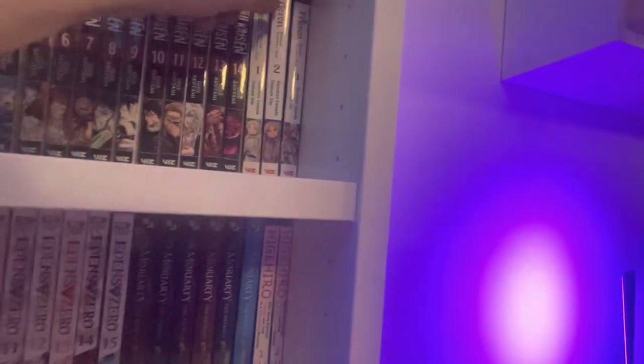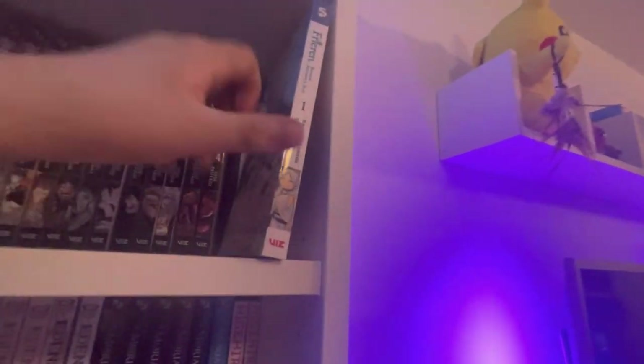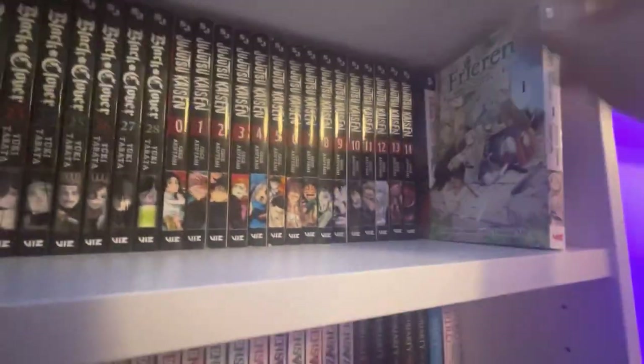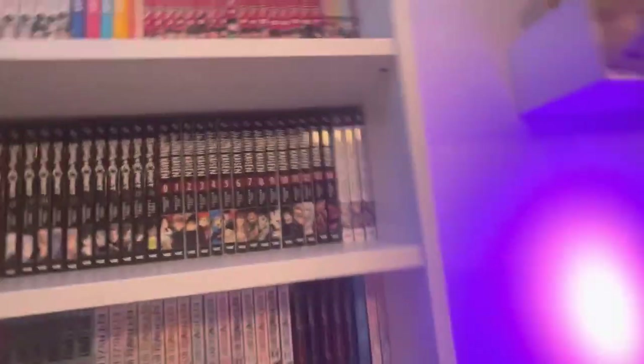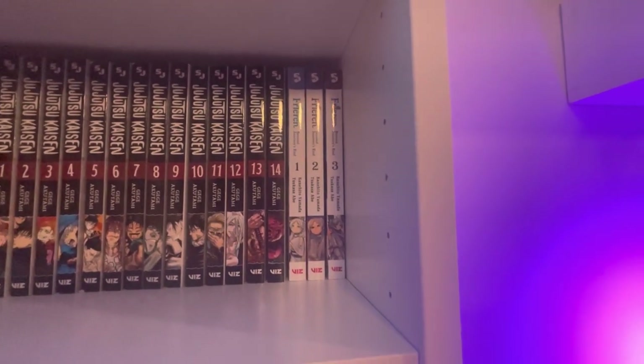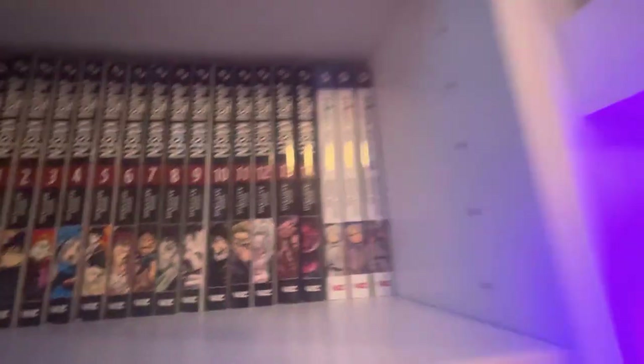Frieren volumes 1 through 3 — this is a great new series that actually won some sort of award. People say it's kind of a slice of life but it's actually pretty dark at times. It deals with some deeper issues with society and biases, and it tackles the concept of time really well by showing it from the perspective of someone who lives for thousands of years — months and years go by like minutes and hours. Really really good. Next up, One Piece — I went with the omnibus route because I wasn't trying to fight with all four box sets for something I might not like.